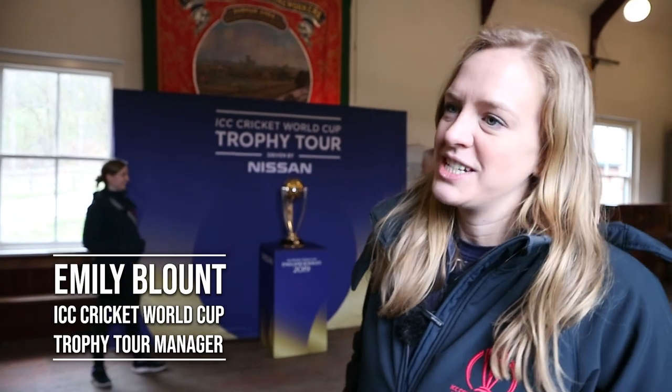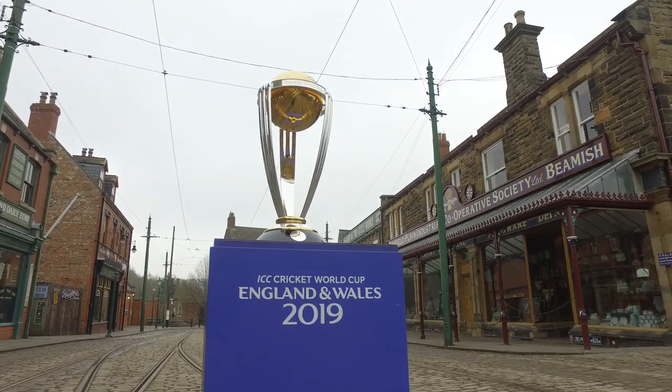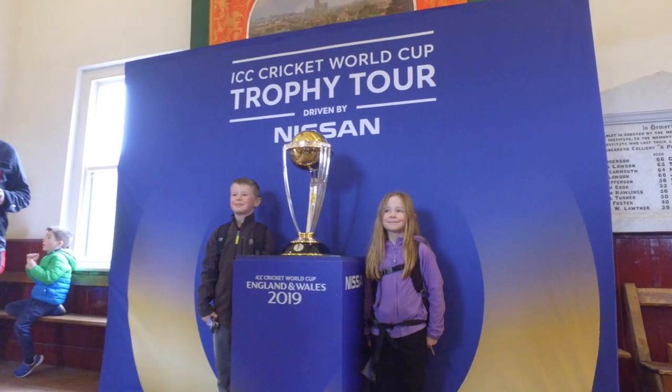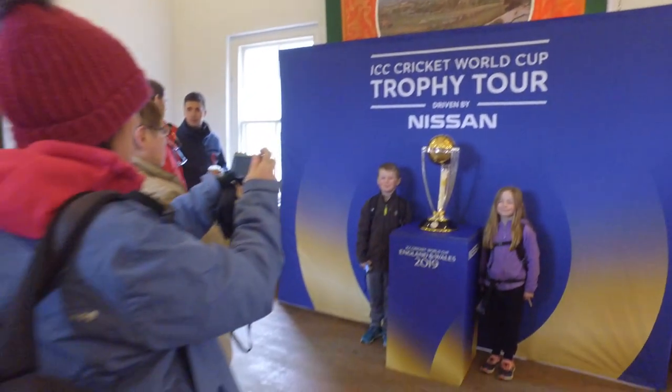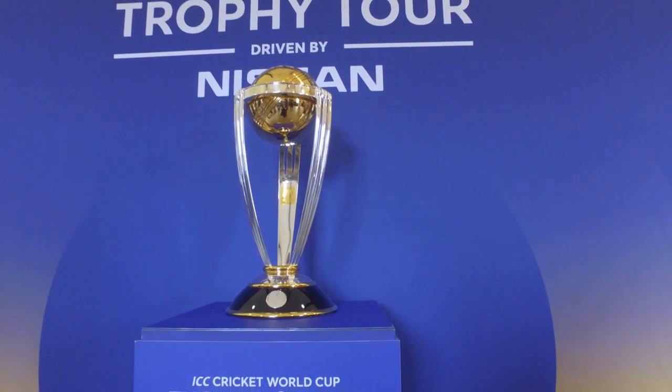We've been at Beamish as part of the 100-day ICC Cricket World Cup trophy tour. We've spent a couple of days in and around Durham doing various events across the city, and we've been here this morning just seeing members of the general public that popped in to see the trophy. Everyone's very excited, which is great for us because we're near the 50 days to go milestone and we're trying to build momentum before the start of the tournament on the 29th of May.